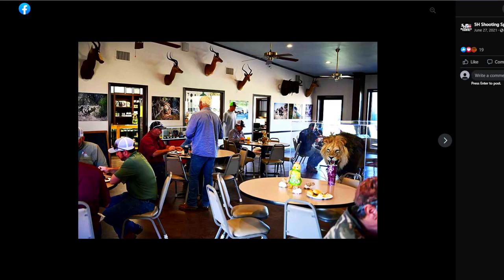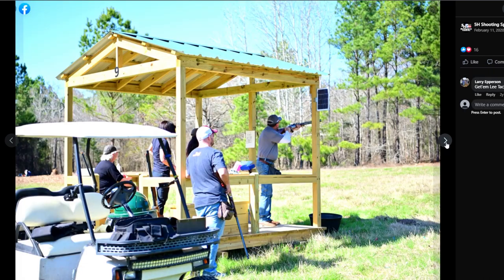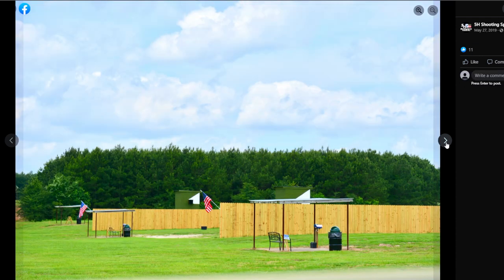Less than half an hour away, you'll be able to hit the range at 5H Shooting Sports, shoot skeet, or check out their handgun and rifle ranges. They hold regular community events and fundraisers, and they're well known by visitors for being very polite and maintaining a safe and friendly environment.